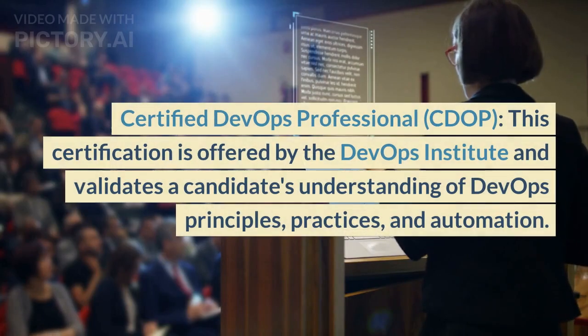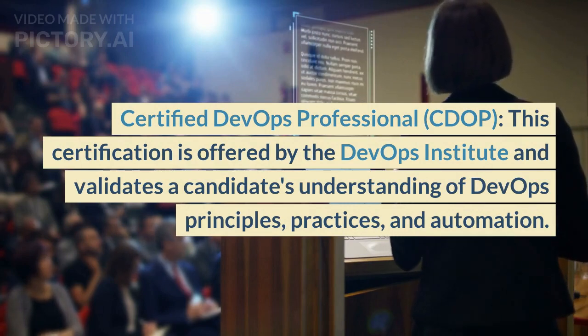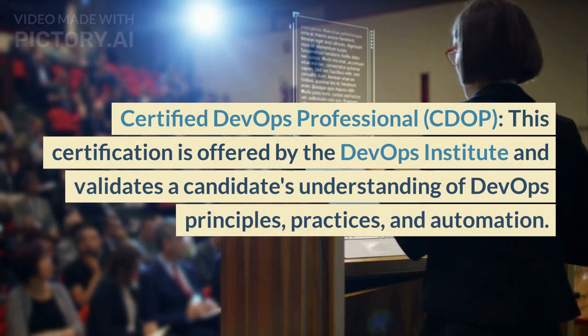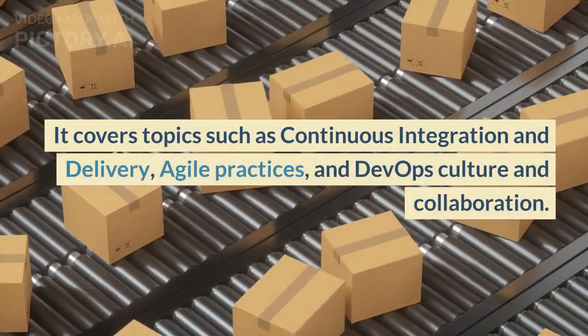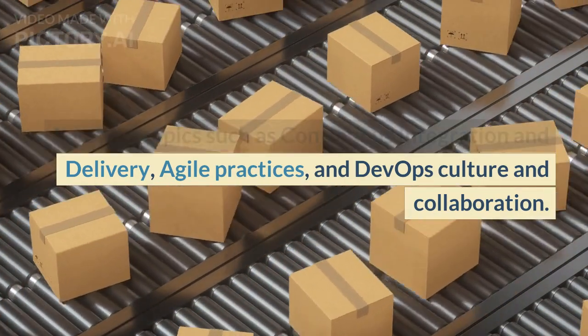Certified DevOps Professional (CDOP): This certification is offered by the DevOps Institute and validates a candidate's understanding of DevOps principles, practices, and automation. It covers topics such as continuous integration and delivery, agile practices, and DevOps culture and collaboration.